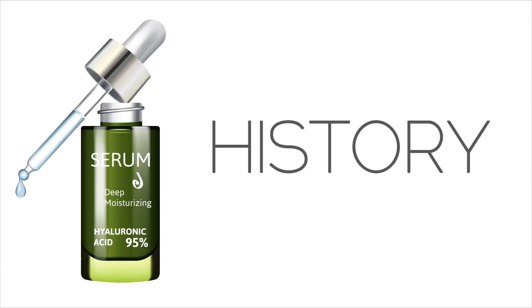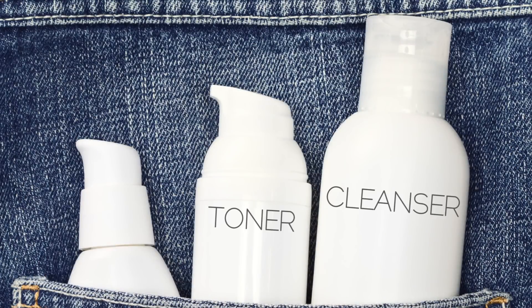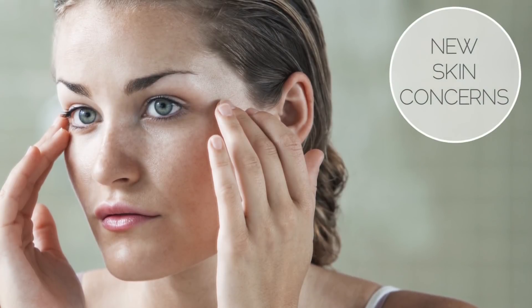Like always, I'm going to talk about the history of serums. Serums actually rose to fame in the early to mid 90s. Back then skincare was quite simple — you had cleanser, toner and moisturizer, and that was it. Serums only came about when they realized there was more than one skin concern.